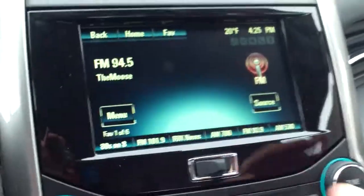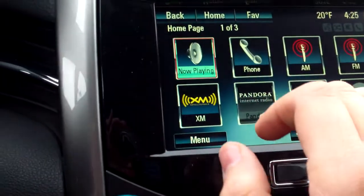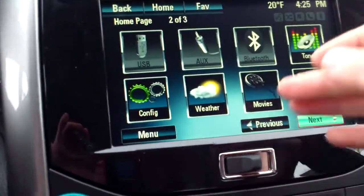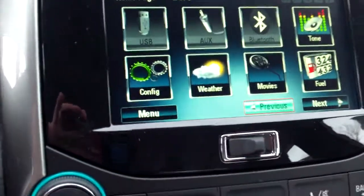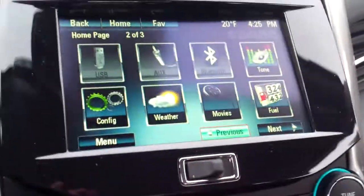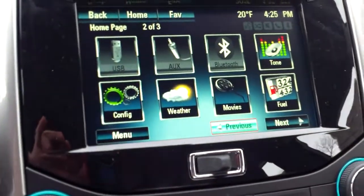Right down here we have our touchscreen radio — you can do everything right here at your fingertips. Phone, AM, FM, XM. You can see things like weather, movies, and fuel. Now, the movies feature doesn't mean you can watch a movie — it means you can locate what's playing nearby and find where you want to go. Pretty neat. Pop that open and there's some storage back there too.